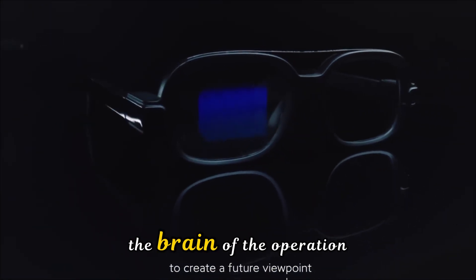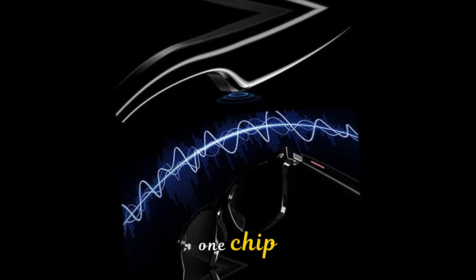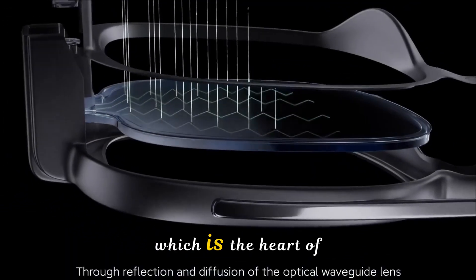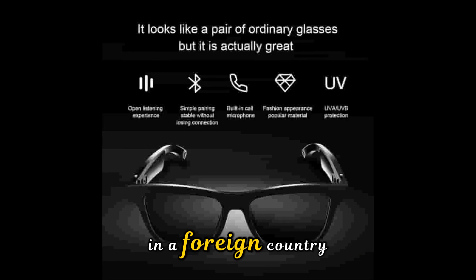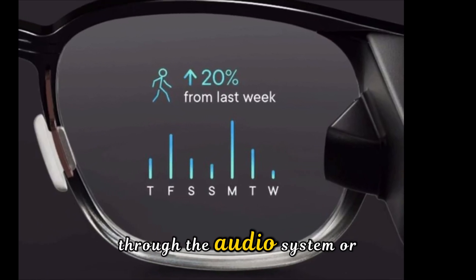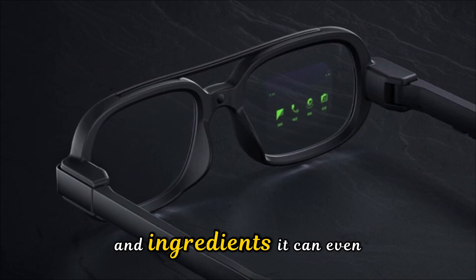Now let's talk about the brain of the operation. These glasses are powered by the Qualcomm Snapdragon AR1 chip, specifically designed for high-efficiency AI processing. This enables the super AI assistant, which is the heart of the device. Imagine walking through a market in a foreign country — you look at a sign in a language you don't understand, and the glasses translate it for you in real-time through the audio system. Or better yet, you look at a plate of food and the AI tells you the estimated calorie count and ingredients.